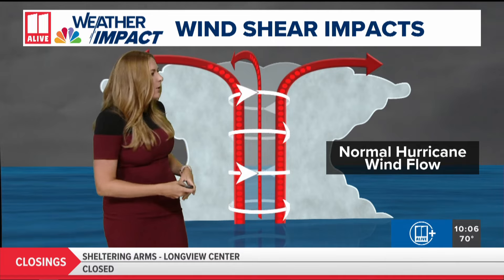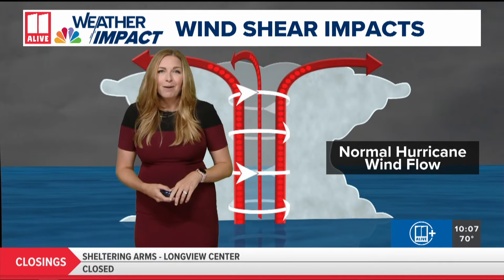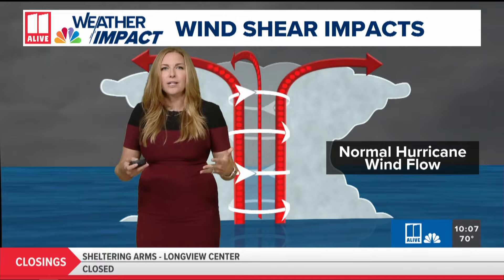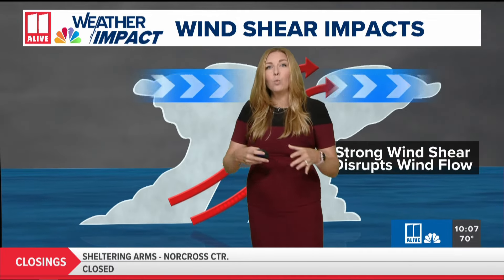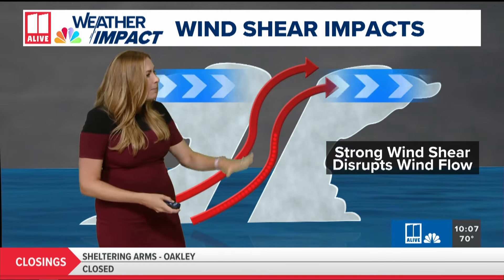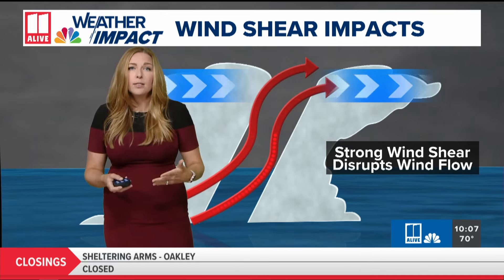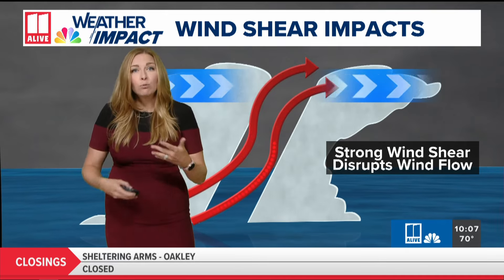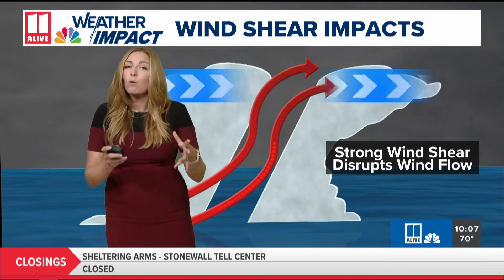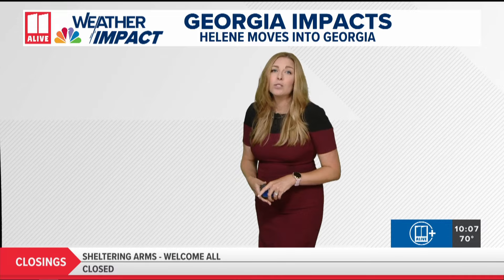Normal hurricane wind flow has winds going around the eye and then up and out the top of the center of circulation — they kind of work as machines. Wind shear is winds changing either speed or direction as you go up in the atmosphere. It disrupts the natural wind flow of these tropical systems and really prohibits too much additional strengthening. So that wind shear will hopefully slow down a little bit of that intensification as it nears the coast.